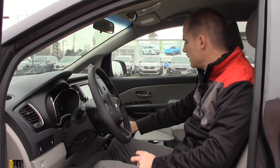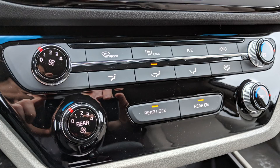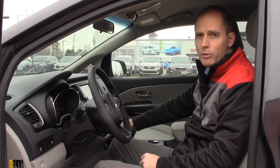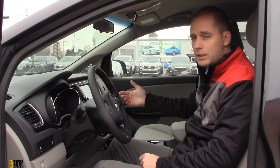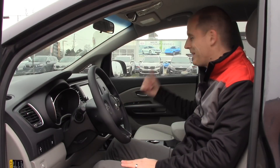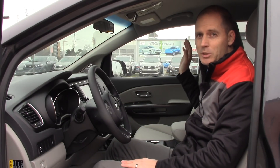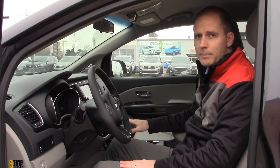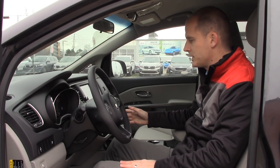We talked about the rear air conditioning — let me show you the climate control buttons. You've got two rows: the front row of climate controls and the rear row. You can lock the rear out, so if you have kids fiddling with the temperature you can control it all from the front. Or if you have adults or kids you trust back there, you can allow them to adjust their own temperature. Front and rear climate control — it's a manual system but easy to use.